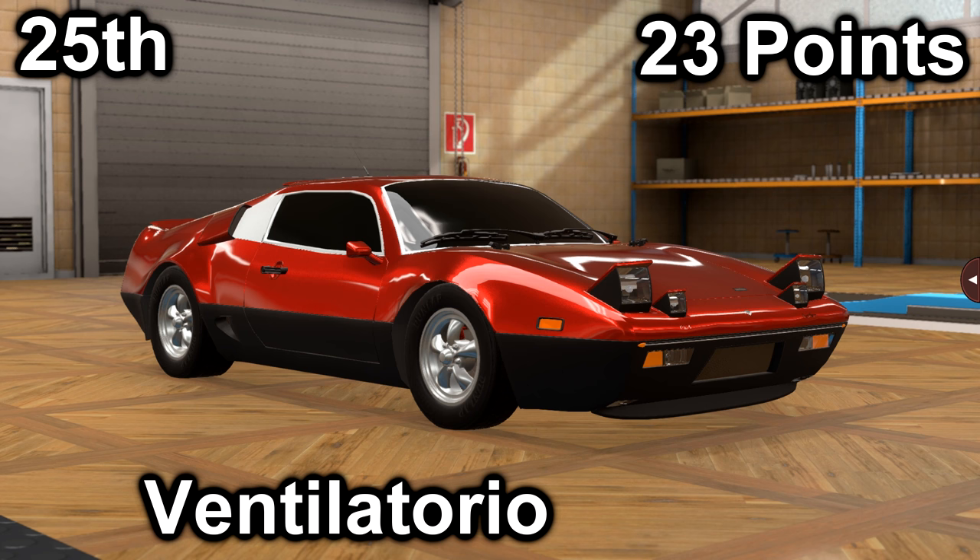Also in twenty-fourth, we have another entry scored a 17 in price with a price of $29,900, and a 6 in market with an average market score of 95.6. It has a 3.1-liter inline-5 with a 5-speed manual. It is mid-engine, rear-wheel drive, with 304 horsepower and 278 foot-pounds of torque.